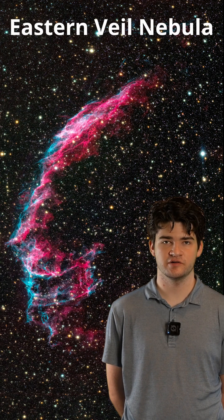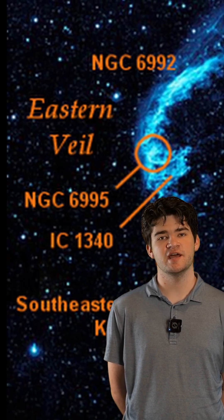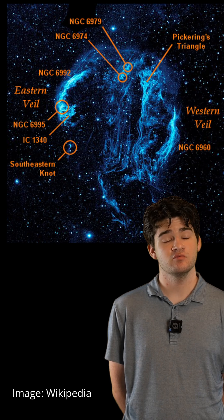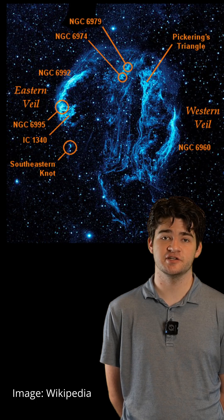I took this picture of the Eastern Veil Nebula, or the NGC 6992. The Eastern Veil Nebula is a small part of the nebula in the Cygnus Loop. The Cygnus Loop is a supernova remnant, which means it's a star about 20 times the size of our star that blew up about 10,000 years ago.